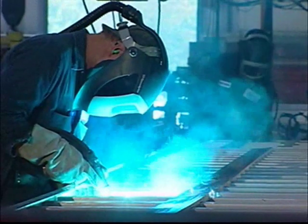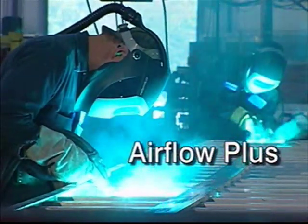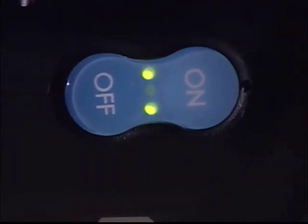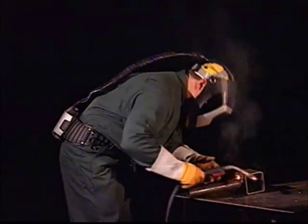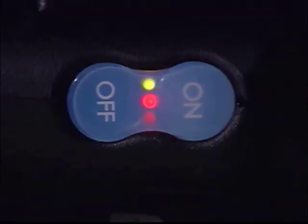Voor hete, vochtige omgevingen kunnen lassers gebruik maken van de stand Airflow+. Door gewoon een tweede keer op de aan-knop te drukken neemt de luchtstroom met 20% toe. Mocht de luchtstroom ooit onder het minimumniveau belanden, dan gaat er een alarm af en een rode LED waarschuwt de gebruiker.